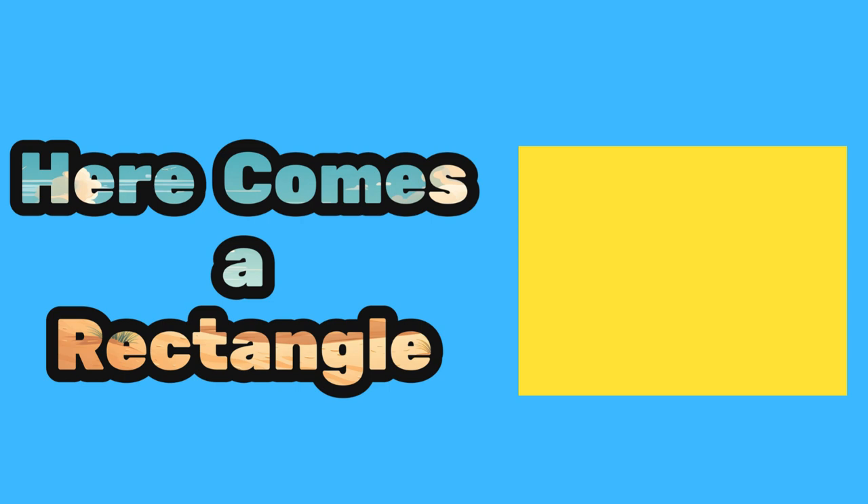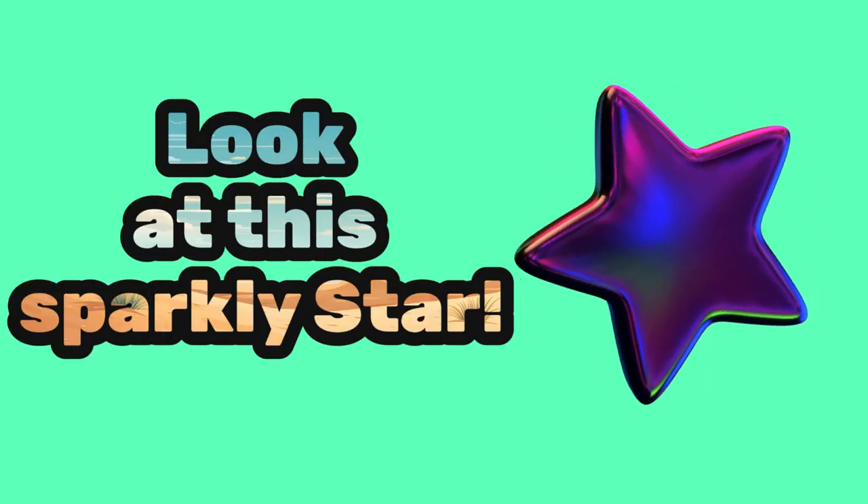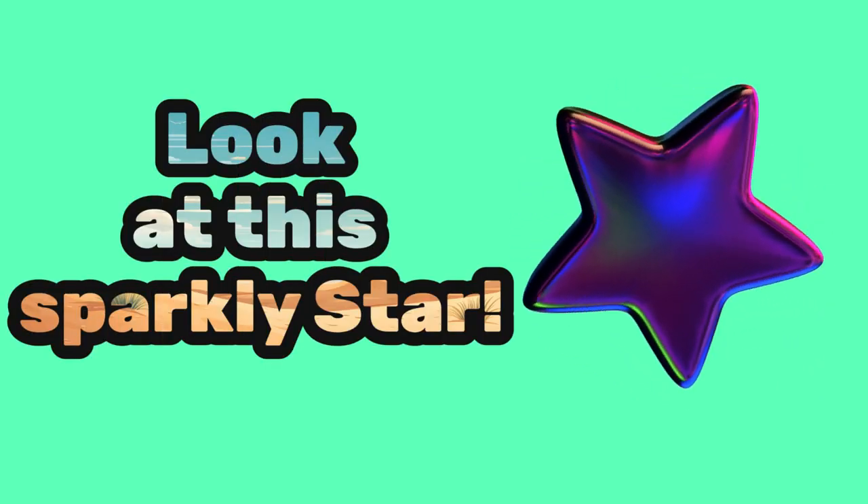You got it! A rectangle has four sides just like a square, but two sides are longer. Think of a door or a book — they are shaped like rectangles. Look at this sparkly star — can you say star?